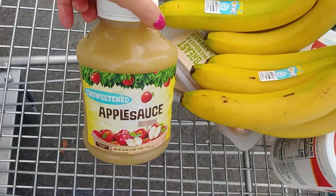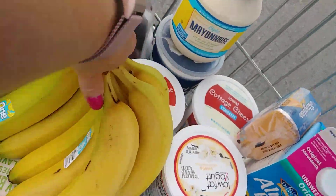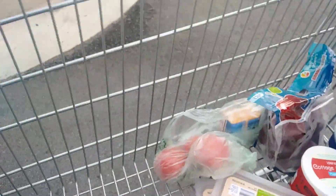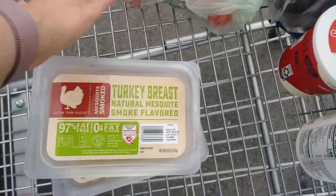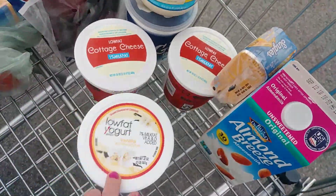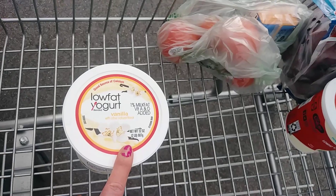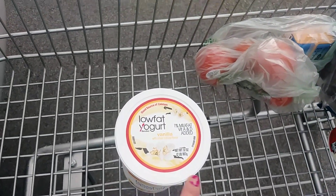Unsweetened applesauce — I should have gotten two of these but only got one. Two bunches of bananas. One jar of salsa. Two packs of 97% fat-free turkey breast lunch meat. One thing of vanilla yogurt. I thought the chocolate granola I make would be good on top of this.